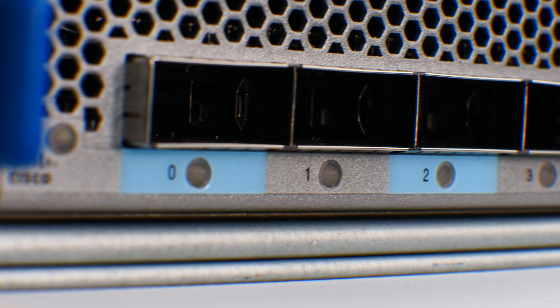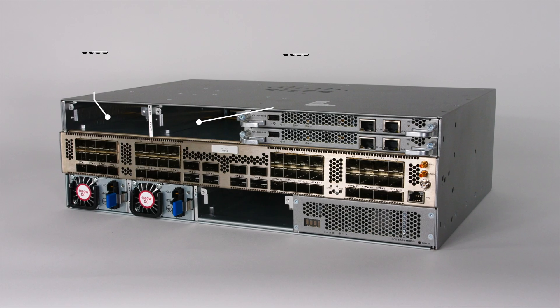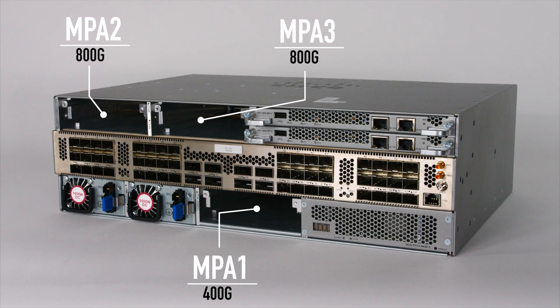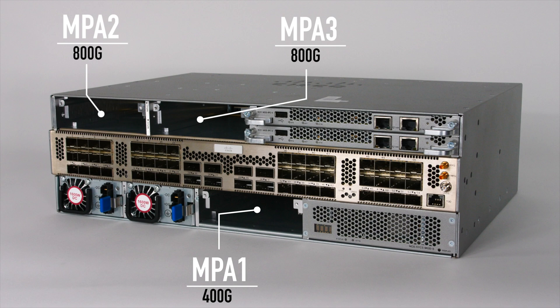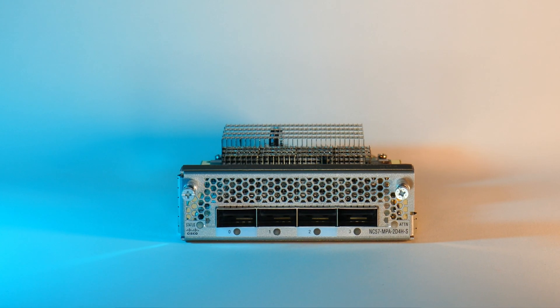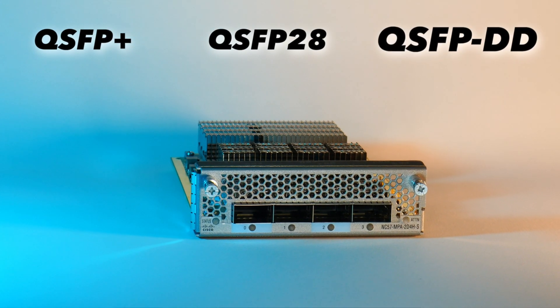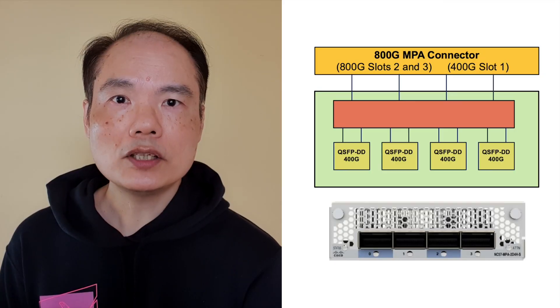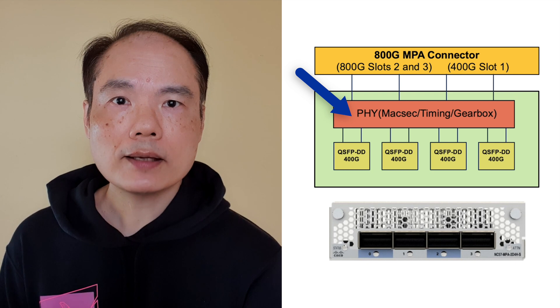The new QSIP DD-MPA provides enhanced 800GB bandwidth on MPA slots 2 and 3 while still maintaining backward compatibility with legacy 400GB MPA slot 1. There are four QSIP DD sockets supporting all QSIP optics variants such as QSIP Plus, QSIP 28, and QSIP DD up to 400GB. The front ASIC is integrated to support MACsec, Class C timing, reverse gearbox, and gearbox functions for flexible optics breakout.